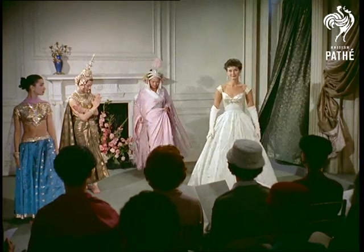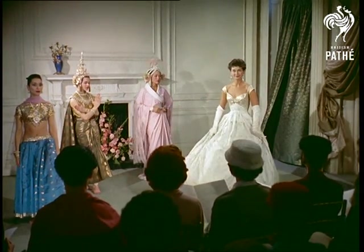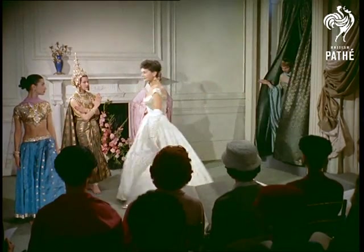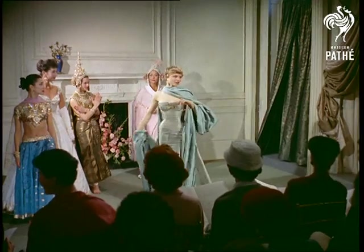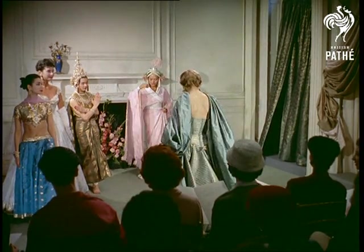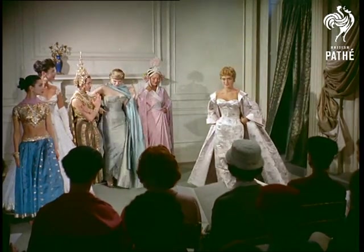From India and Thailand, glitteringly smart evening dresses, glamorous and sophisticated for every formal occasion. While from Japan, a brocade sheath dress with matching coat.